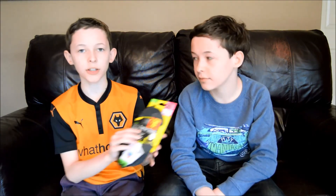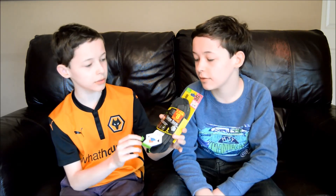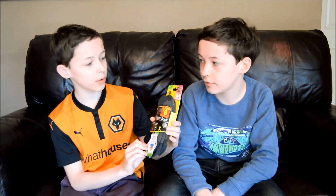Finally we went to Sports Direct. The first thing we got were these running socks — we got two packs of these for £8.00.